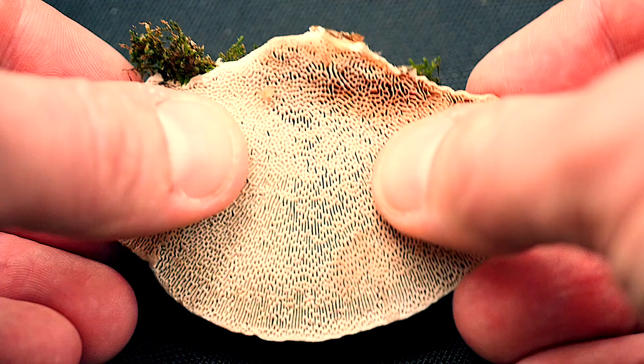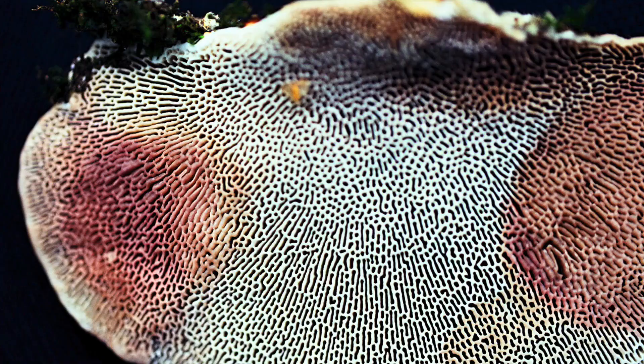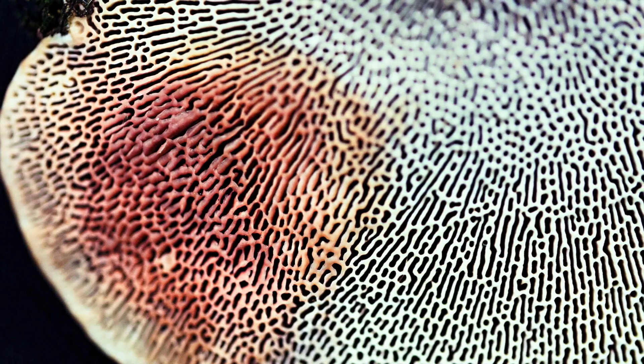Another common name for this species is the blushing bracket, because if you press upon the white pores they will start to turn a pinkish red color. So if you think you've found this mushroom, this is the litmus test, because as far as I know there are no other similar polypore species where the pores actually bruise pinkish red on contact. This is the determining factor for a positive identification.